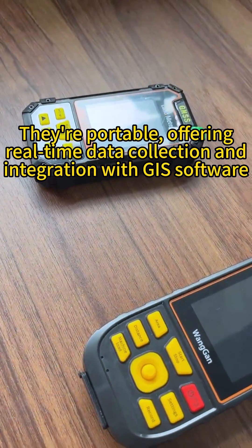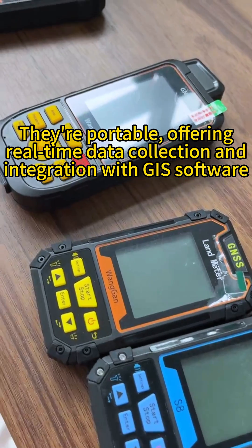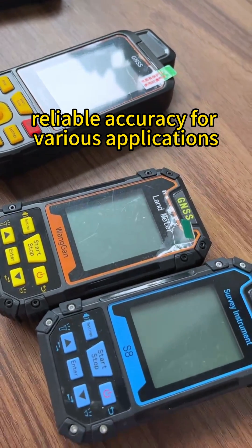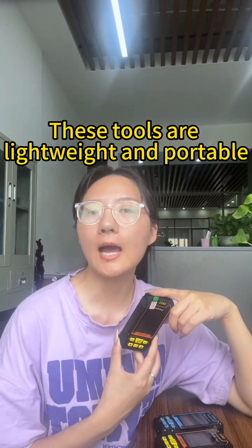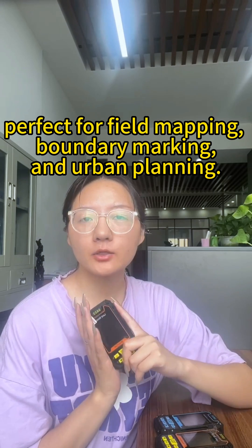What makes them stand out? They are portable, offering real-time data collection and integration with GIS software. They are cost-effective compared to traditional methods and provide reliable accuracy for various applications. These tools are lightweight and portable, perfect for field mapping, boundary marking, and urban planning.